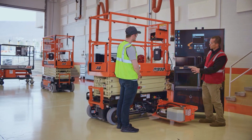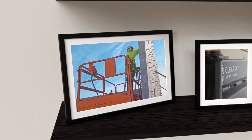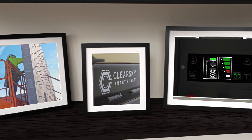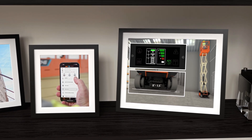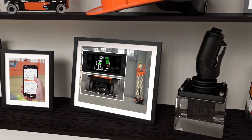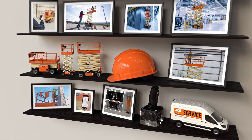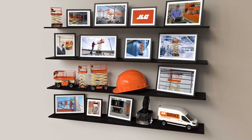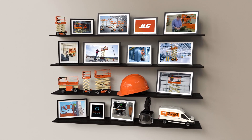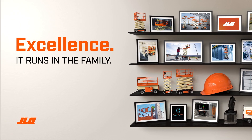High parts commonality, strategically located service centers, and on-site support help minimize downtime and get you back on the platform. Manage your fleet and protect your crew with advanced features including Clear Sky, Smart Fleet, variable tilt technology, and a wide range of accessories. With every JLG scissor, you get the performance of a trendsetter backed by the support of the leading team in access. Embrace the future of working at height with JLG, where excellence runs in the family.